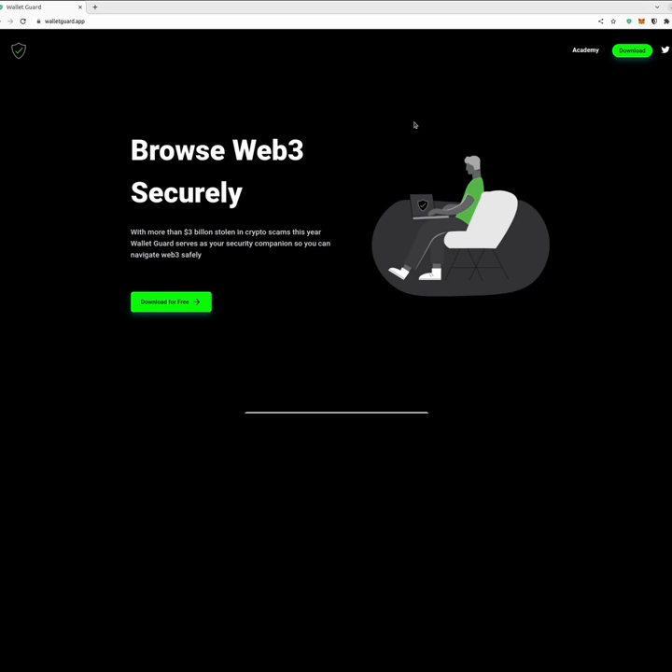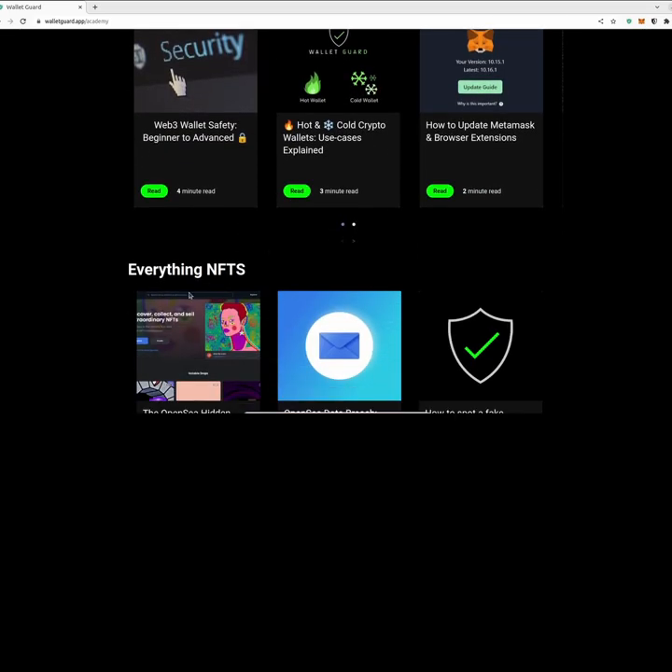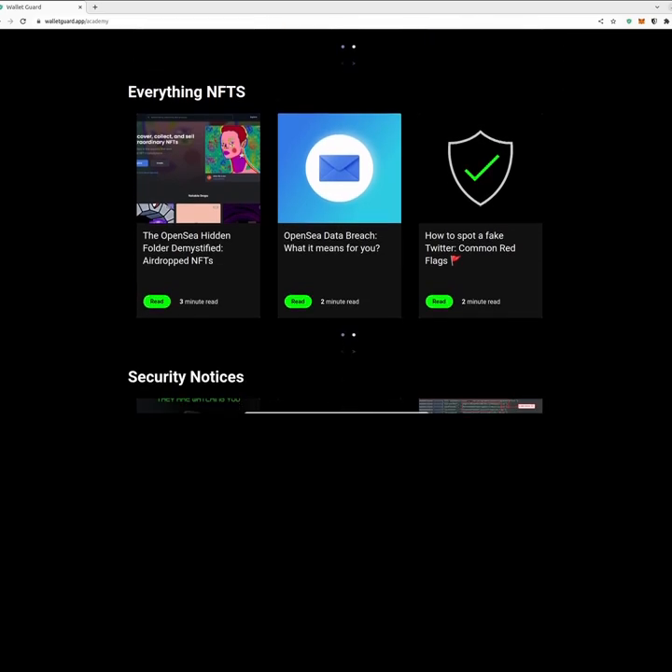As a final note, they also did a website overhaul on WalletGuard.app. You can click on Academy in the upper right and see articles that have been published on wallet safety, NFTs, and more. So you always have a good resource right there too.